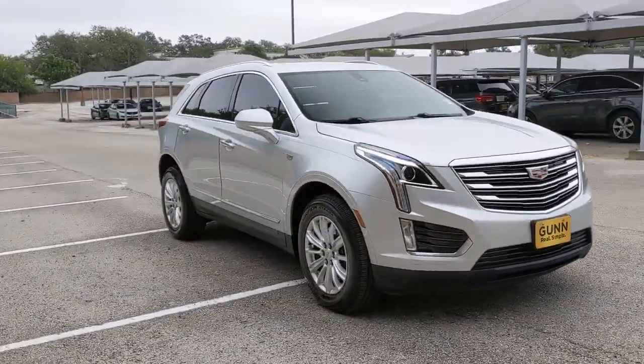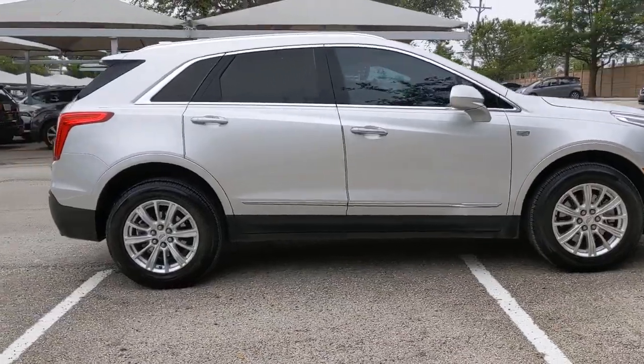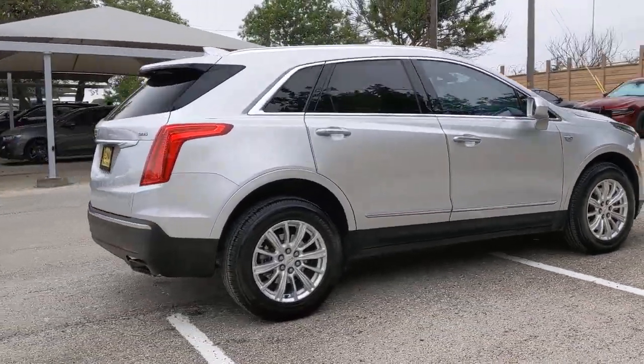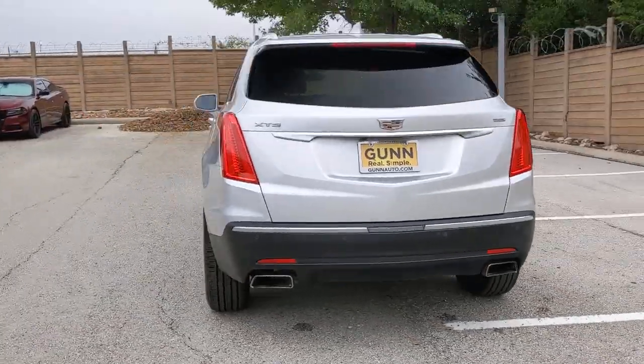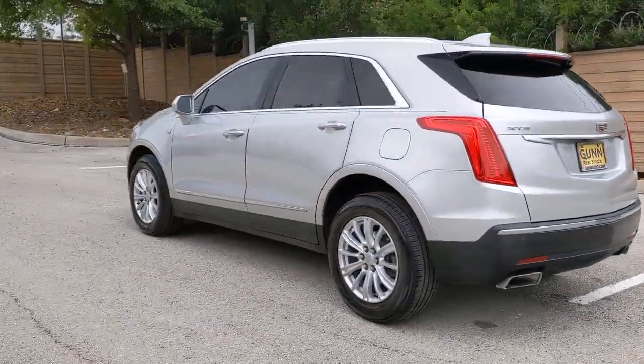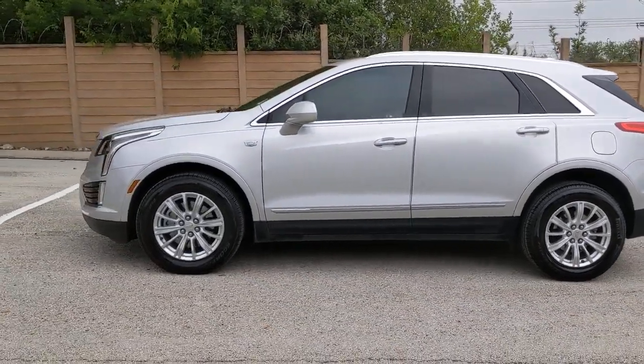Look no further than the 2018 Cadillac XT5. With less than 60,000 miles on the odometer, this vehicle stands out from the rest. The Cadillac XT5 — the refined luxury crossover that's designed to meet any challenge the road has in store while keeping you safe and connected.